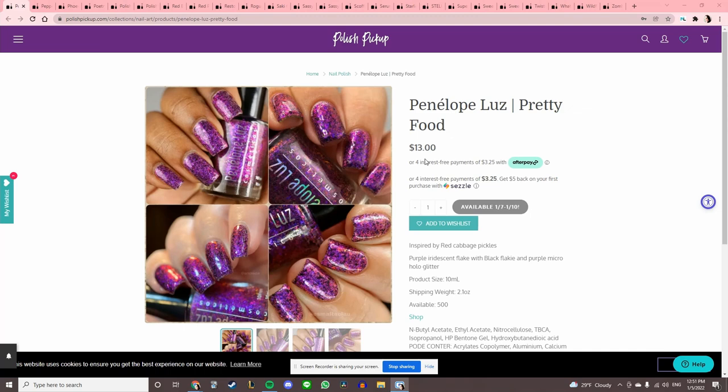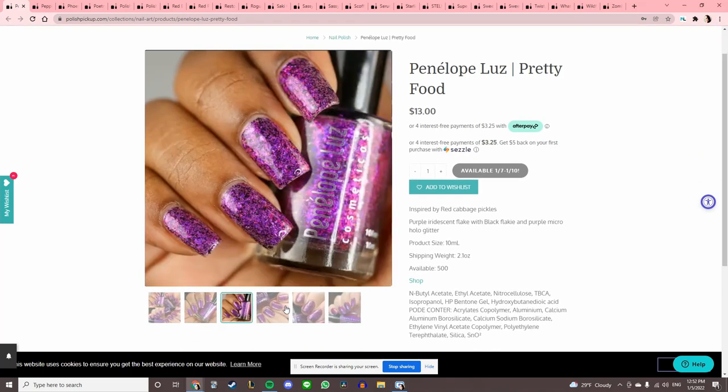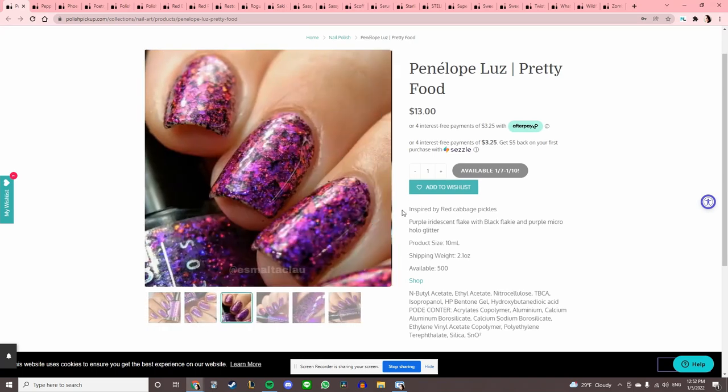Whoa — Pedelope Loose 'Pretty Food,' inspired by red cabbage pickles. Purple iridescent flake with black flaky purple micro hollow glitter. Oh okay yeah, that does look like red cabbage. Add that to the wishlist!